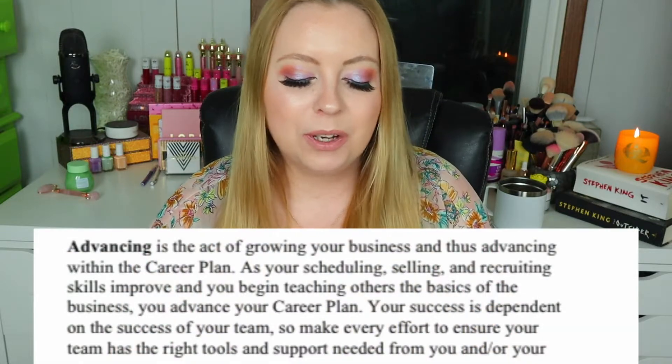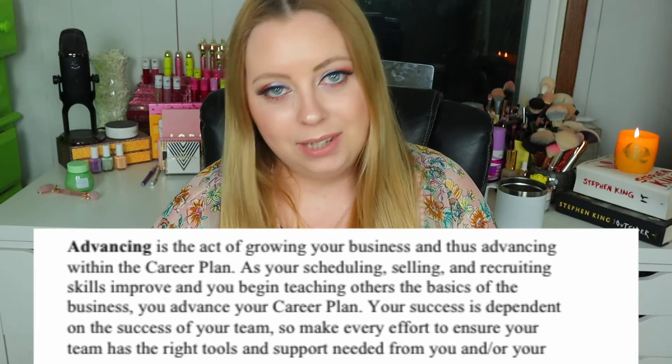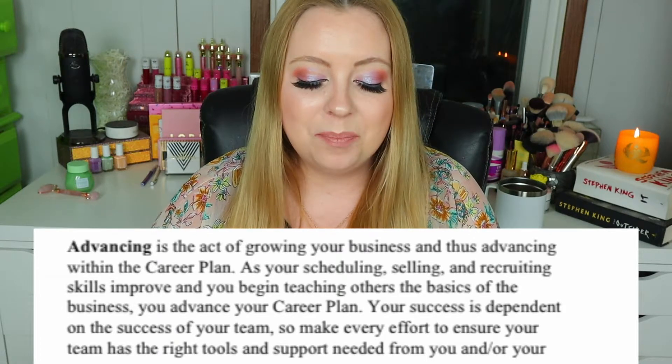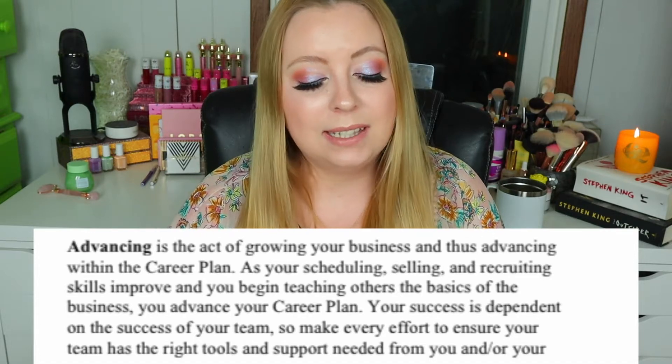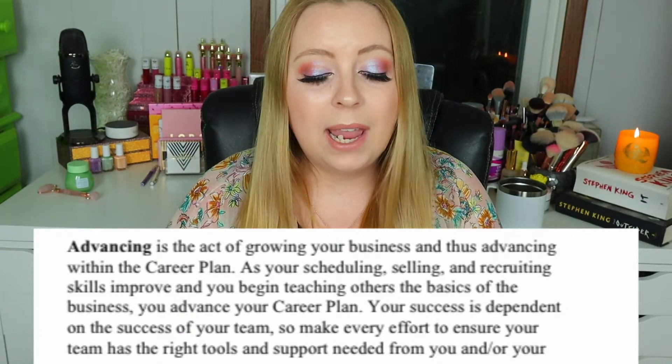'Advancing is the act of growing your business and thus advancing within the career plan. As your scheduling, selling, and recruiting skills improve and you begin teaching others the basics of the business, you advance your career plan. Your success is dependent on the success of your team.' So, recruiting is the lifeblood of growing a Beauty Counter business. Got it. But you're not a pyramid scheme — you're just direct sales. Got it.